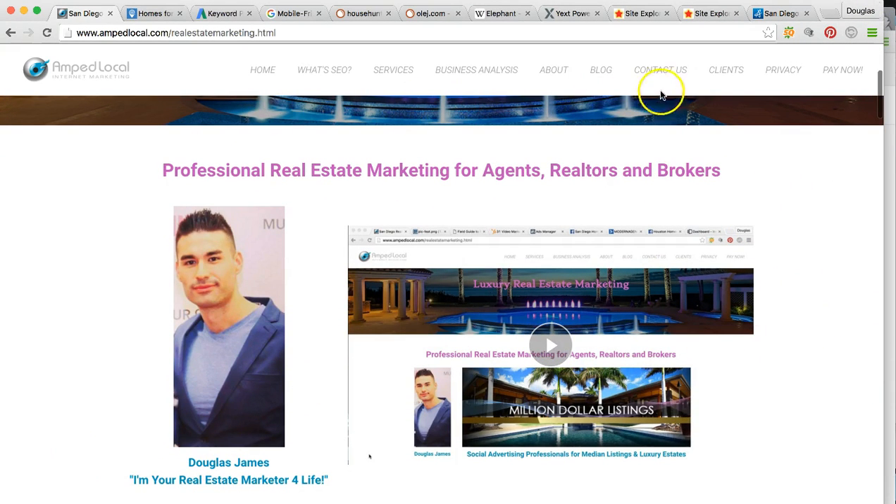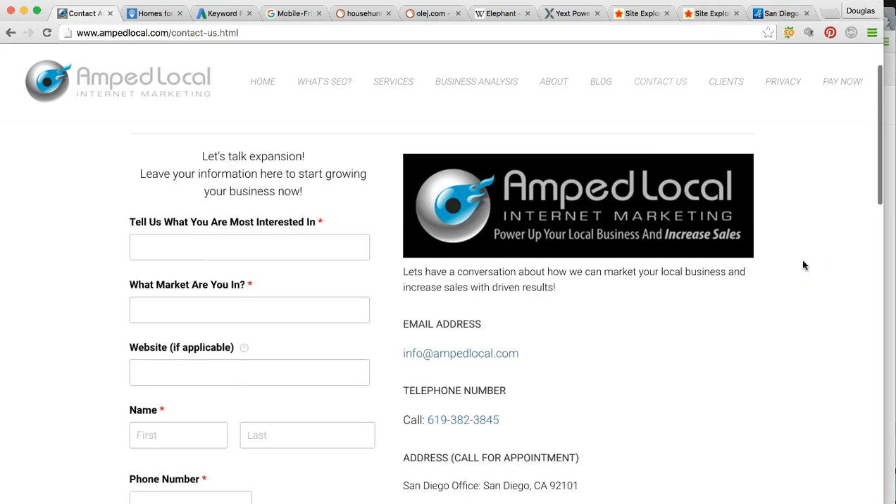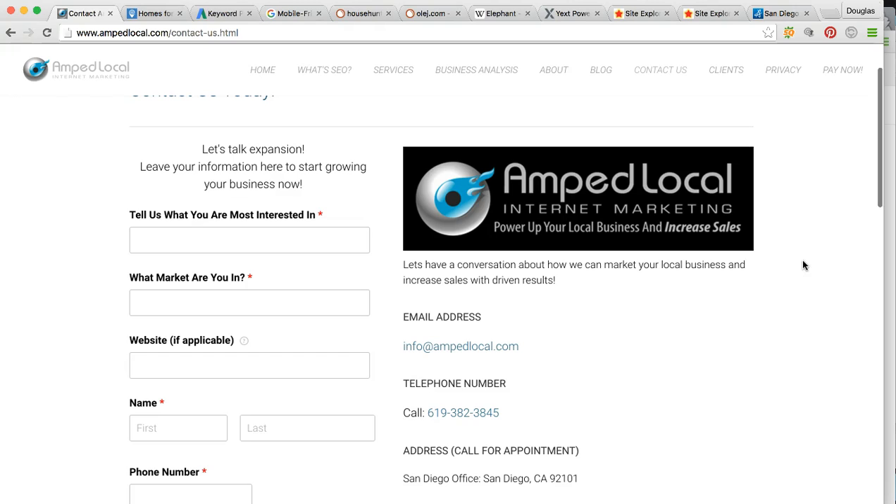That pretty much concludes the video analysis. Oh, the quote — yes. For the SEO it's going to run $2K a month, and we can get started right away. You have my contact information. I appreciate you connecting me with Tyler — he's an awesome guy. We look forward to locking elbows with you and growing your business. Thank you for the time you took to watch this, and have a great day. Bye-bye.